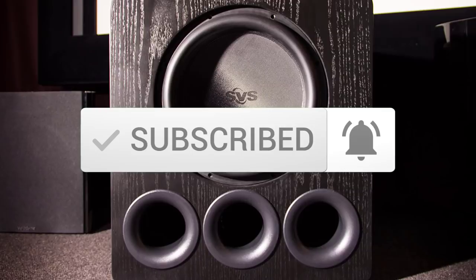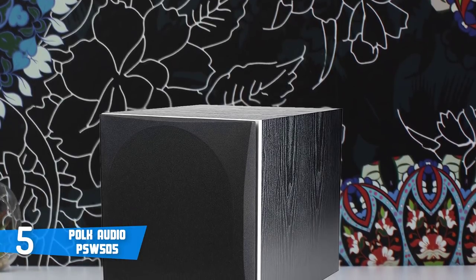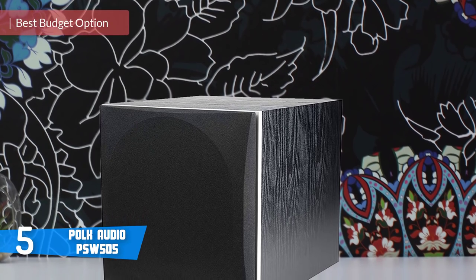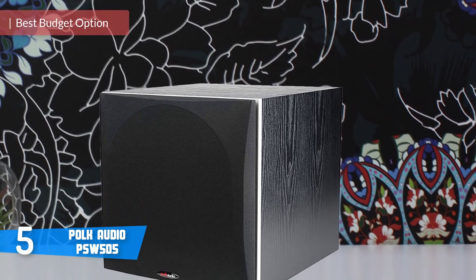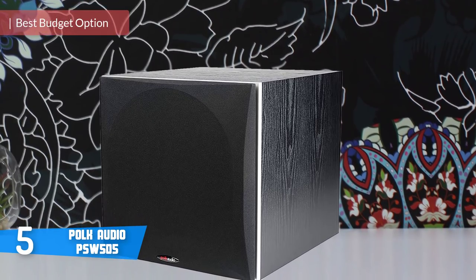Okay, so let's get started with the video. At number 5, it's the Polk Audio PSW 505. The Polk Audio PSW 505 is a great subwoofer, which is packed with features, and it comes with an affordable price tag.